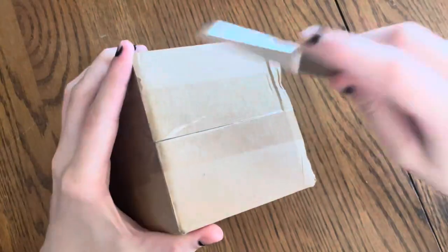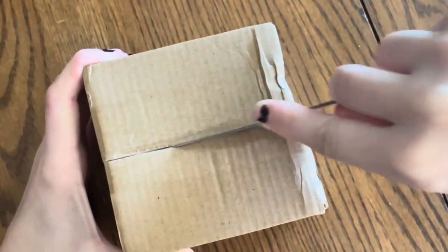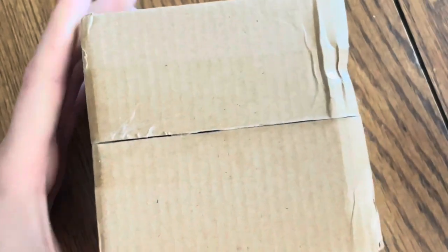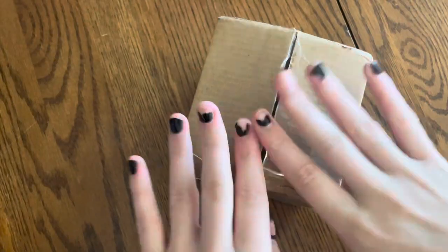I got one of my Etsy packages and my other one is coming today. And then my Tarantula Cribs enclosure comes tomorrow. That's all my orders, so I'm very excited. Let's open this. I probably could have got a better knife for this.